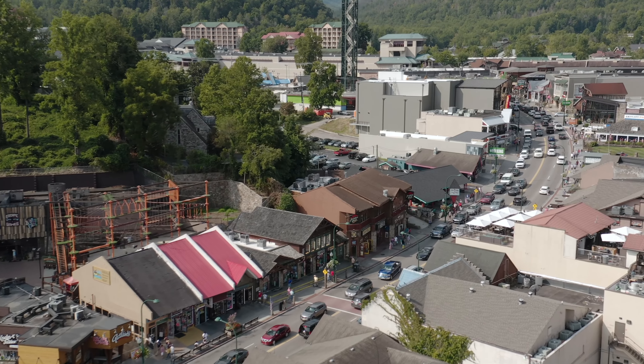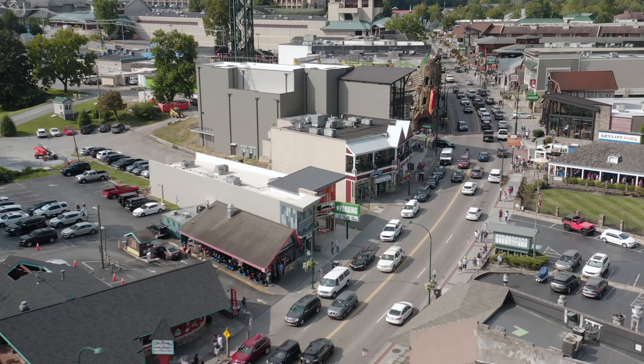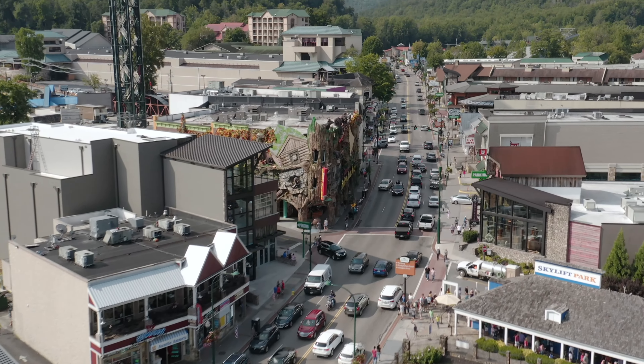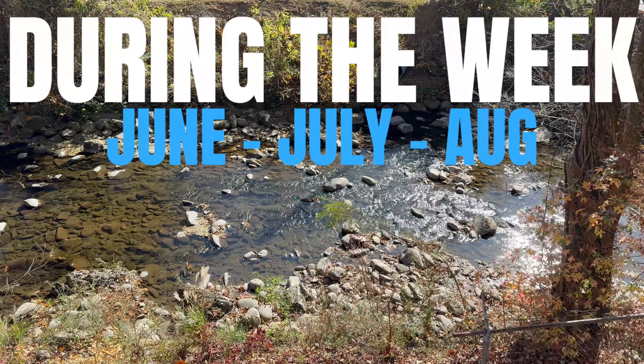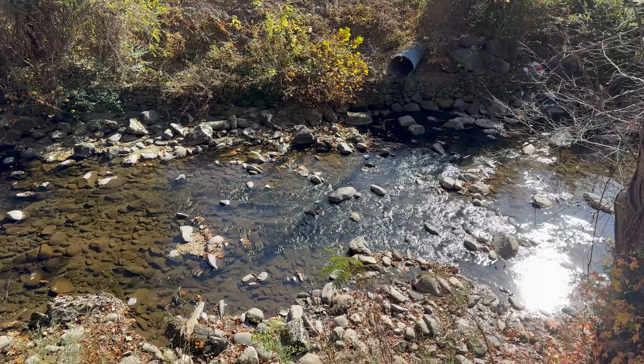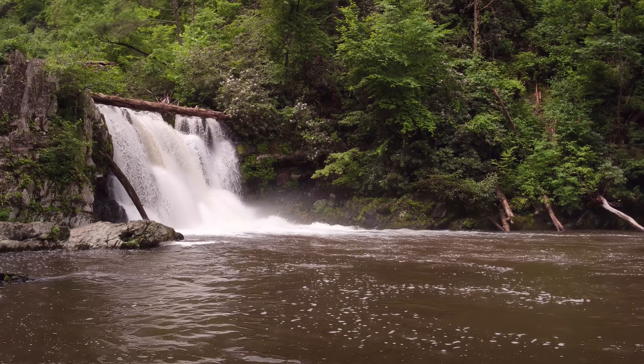Now it's time for the first of many travel tips throughout this video. If you're traveling with kids, then I really do recommend trying to visit during the week in June, July, or August. I know it's the busiest time of the year, but all the cool water attractions located nearby will just make their experience even better.